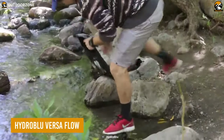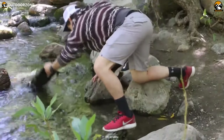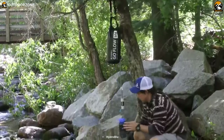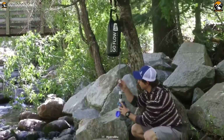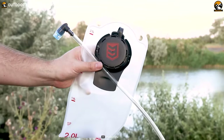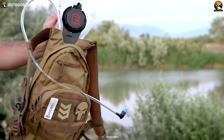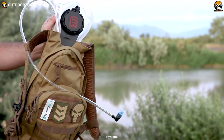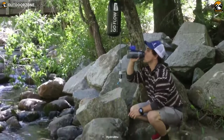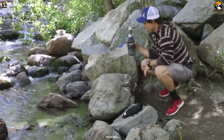The HydroBlue Versaflow is quite a versatile option, no matter where the adventure leads you. Its quick and easy installation method with the most straightforward filtering system makes it user-intuitive. Its super-compact and lightweight form factor lets it stay inside your pocket, utilizing storage space most efficiently. This one-ounce water filter can prevent over 99.99% of bacteria, delivering clean, drinkable water to its users.